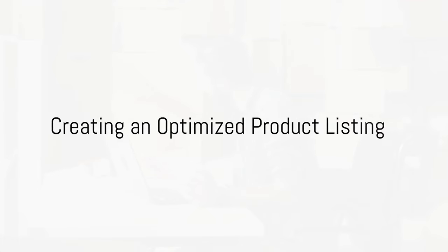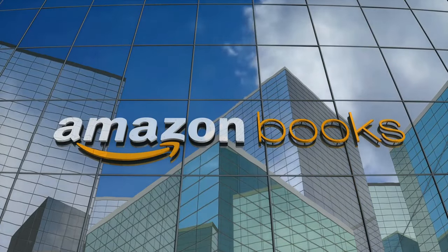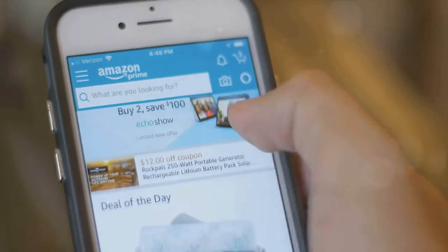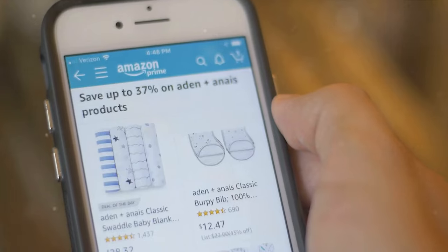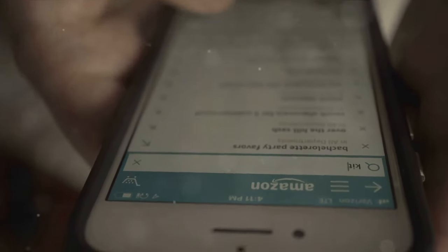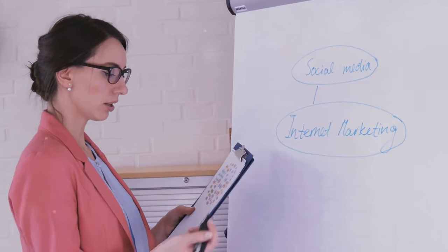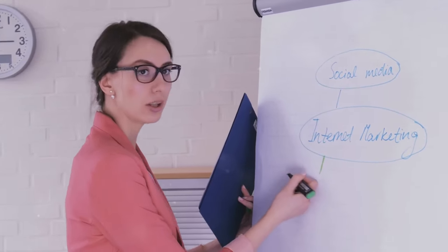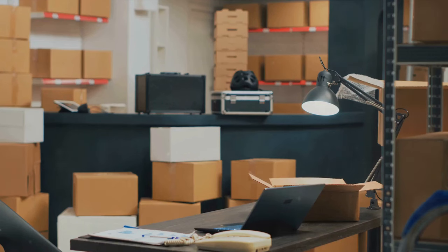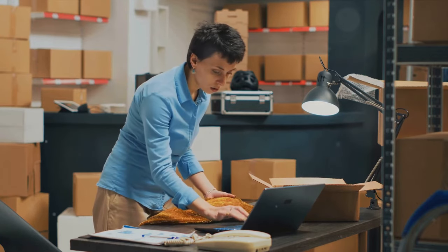Now it's time to create a compelling product listing — a crucial step in your Amazon FBA journey. Your product listing is your storefront, your billboard, your first impression. It's what customers see when they're browsing, and it's what convinces them to add your product to their cart. The first element of a compelling product listing is the title. This isn't just the name of your product; it's your first opportunity to catch a customer's attention. The title needs to be accurate, concise, and engaging — don't forget to include essential product details like brand, size, and key features. Next, we have images. Remember that a picture is worth a thousand words — high-quality images that showcase your product from various angles and in different scenarios can significantly enhance your listing.